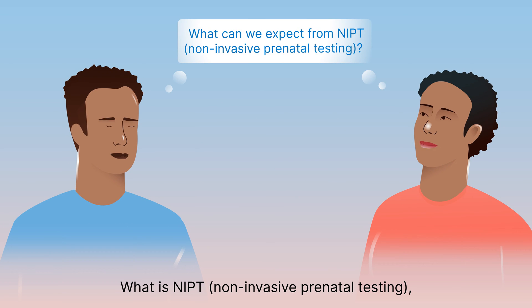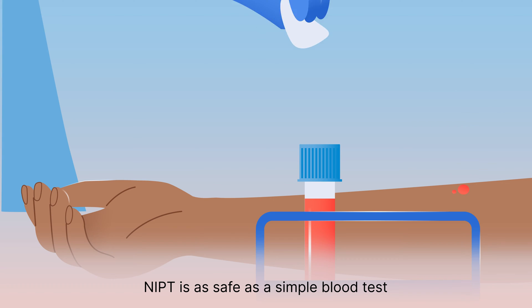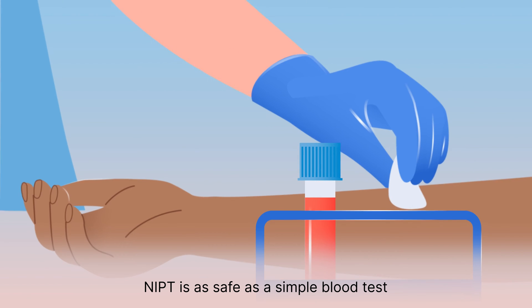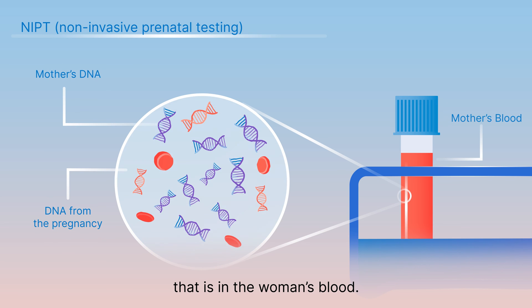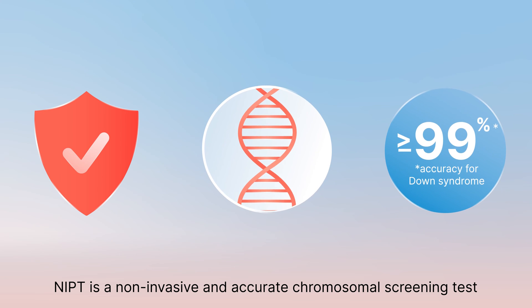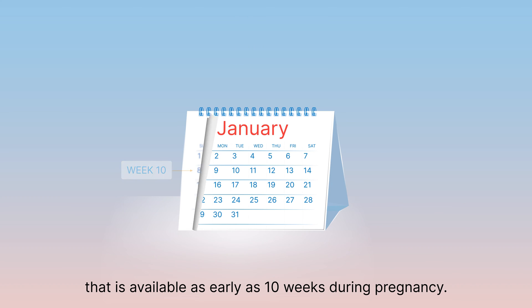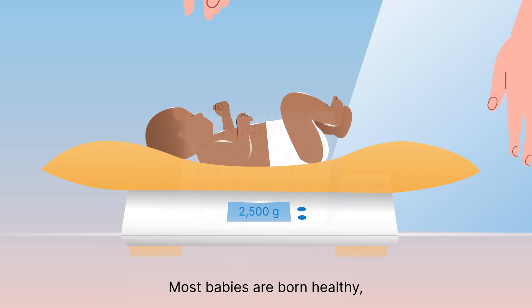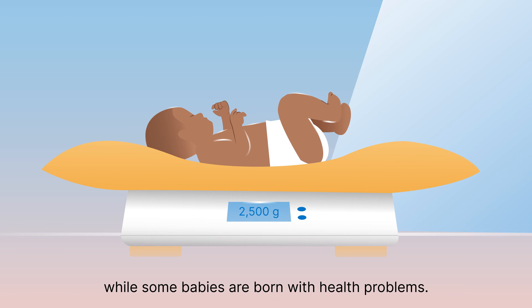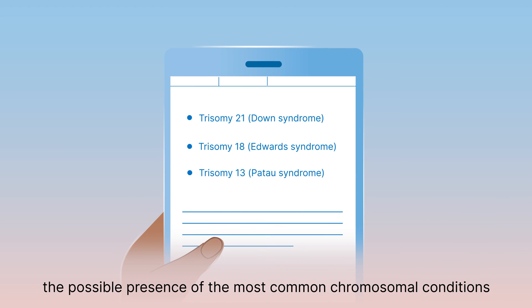Non-invasive prenatal testing, also known as cell-free DNA screening, NIPT is as safe as a simple blood test and it looks at DNA from the pregnancy that is in the woman's blood. NIPT is a non-invasive and accurate chromosomal screening test that is available as early as 10 weeks during pregnancy. Most babies are born healthy, while some babies are born with health problems.